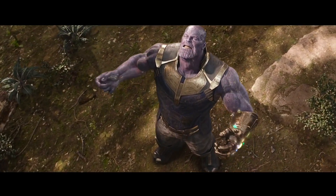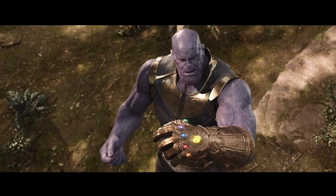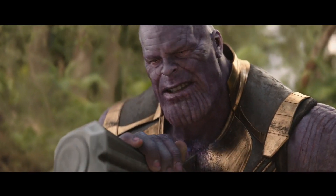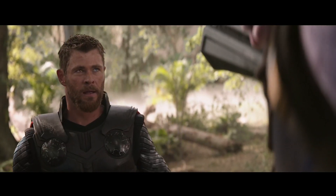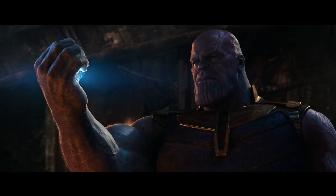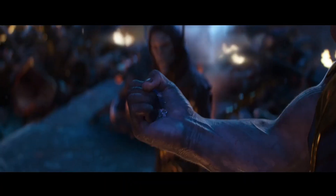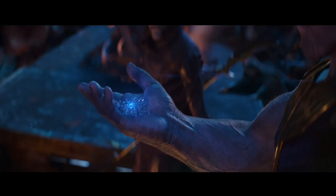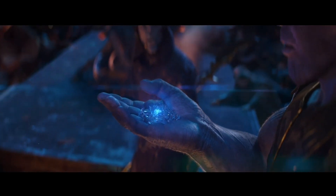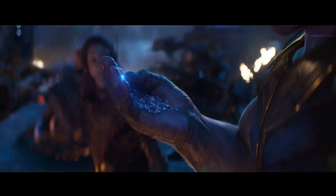The entire Marvel Cinematic Universe has pretty much been built around the Infinity Stones — often called Infinity Gems in the comics. These mystic superpowered gems have shown up in almost every Marvel Cinematic Universe film to date, and it's all been leading to Infinity War. These powerful little rocks have the power to destroy the entire MCU, and fans have seen Thanos plotting to get his hands on them since the first Avengers film. Here's the full rundown of the history of the MCU's Infinity Stones.